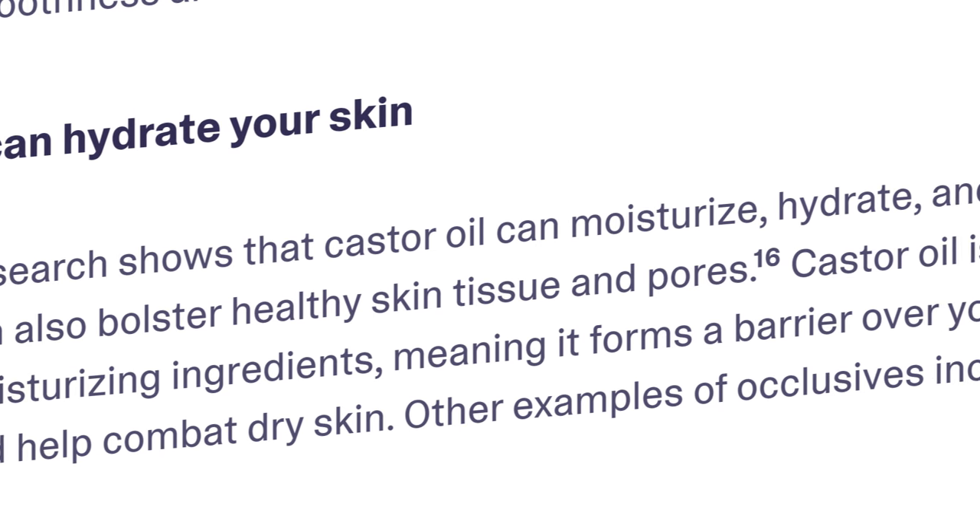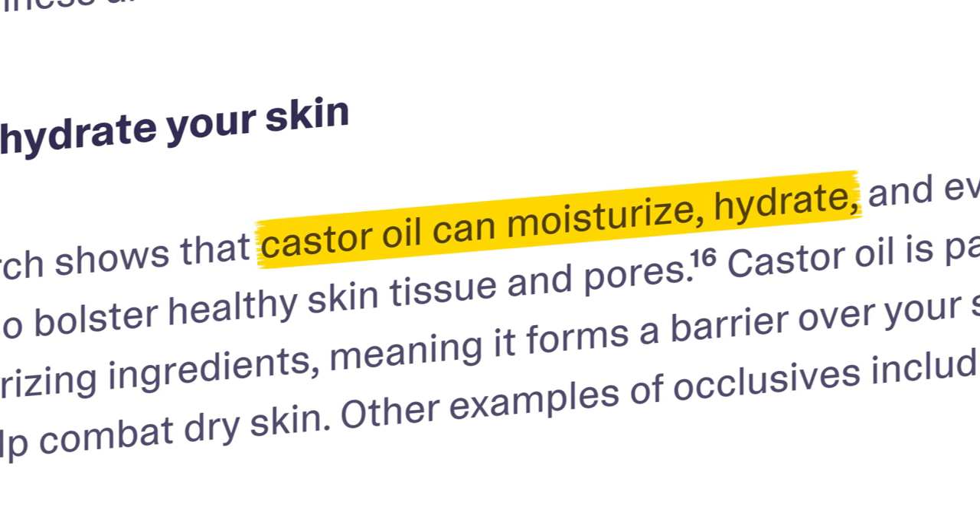Let's start with skin properties. There are numerous studies that have shown that castor oil can be a real game changer for various skin conditions. A study published in the International Journal of Dermatology found that applying castor oil to the skin helped improve hydration and reduce the severity of dermatitis. For dermatitis, what we usually use are corticosteroids and thick emollients — castor oil has inherent anti-inflammatory properties, kind of similar to a steroid.